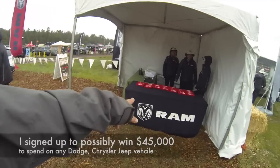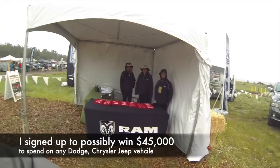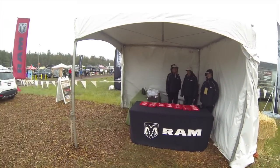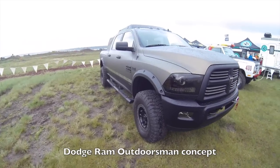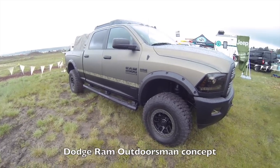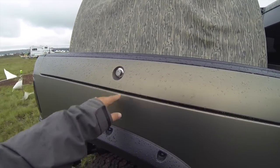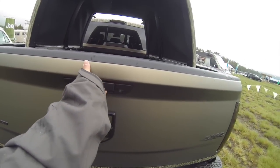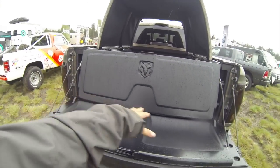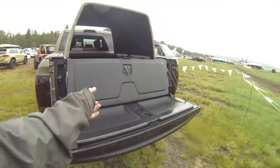I'm at the Jeep booth at the Overland Expo and I just signed up to win $45,000 to buy any Dodge Chrysler product — so wish me luck. Check this Dodge truck out: it's a Hemi 6.4-liter 2500 Heavy Duty. I saw this at SEMA. It has the RAM Box lockable side boxes, integrated and lockable for your gear. And the tailgate has a seating platform — you could pull up to a river or lake and fish right off the back.